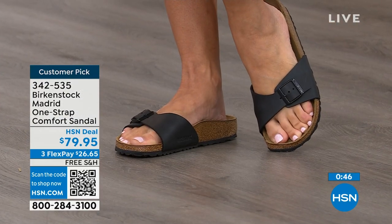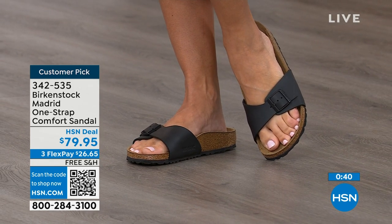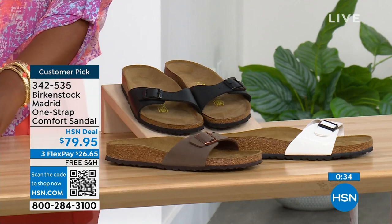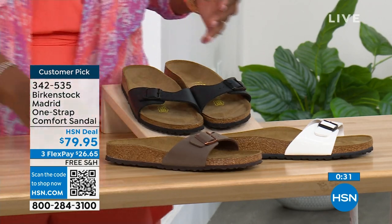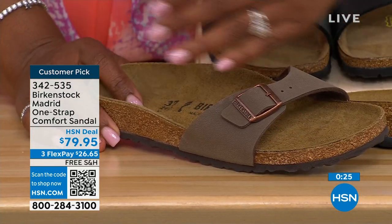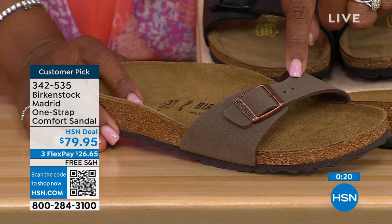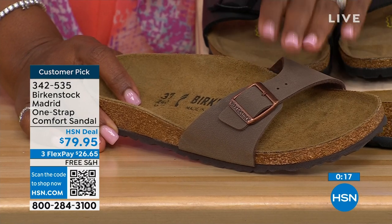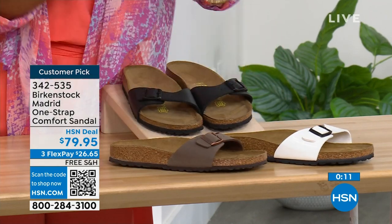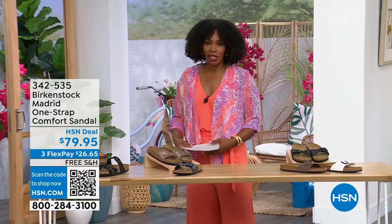Flex pay is $26 and change on any major credit card and shipping is free. In black, we're well stocked; in white we're pretty good with sizes; in mocha, we only have sizes seven, eight, and nine left — mocha always goes because it's so neutral it just disappears on your foot and goes with anything. Item number 342-535 on the Madrid.